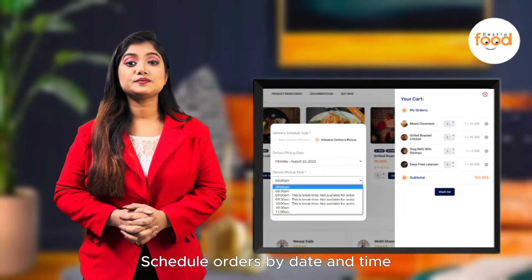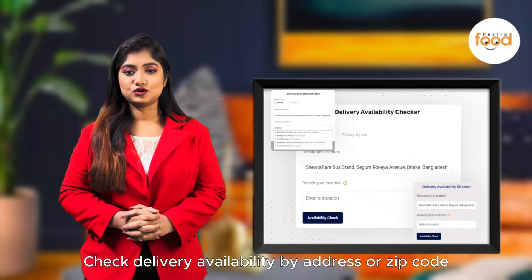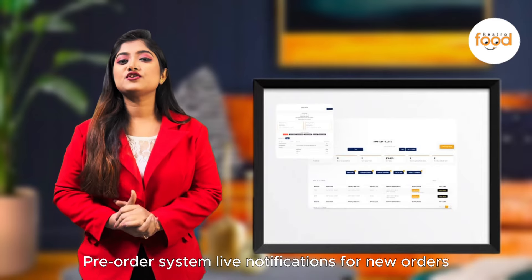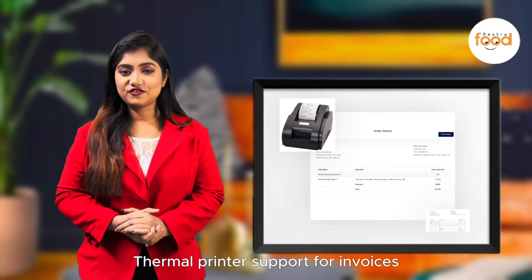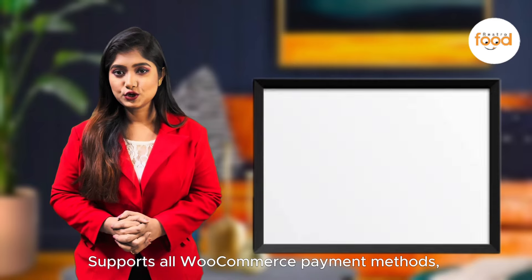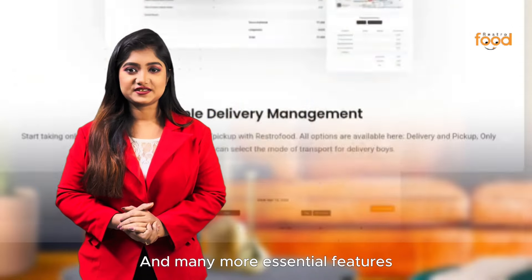Schedule orders by date and type, check delivery availability by address or zip code, set custom delivery fees based on distance, live notifications for new orders, support for invoices, compatibility with popular WordPress themes and page builders, and many more essential features.